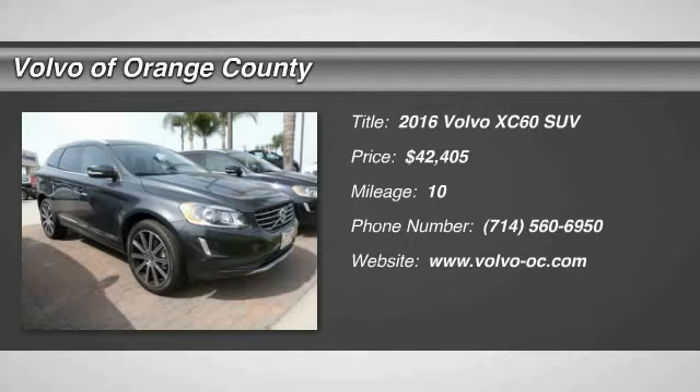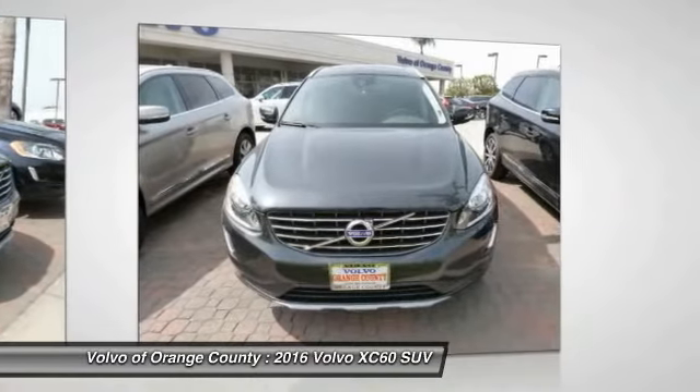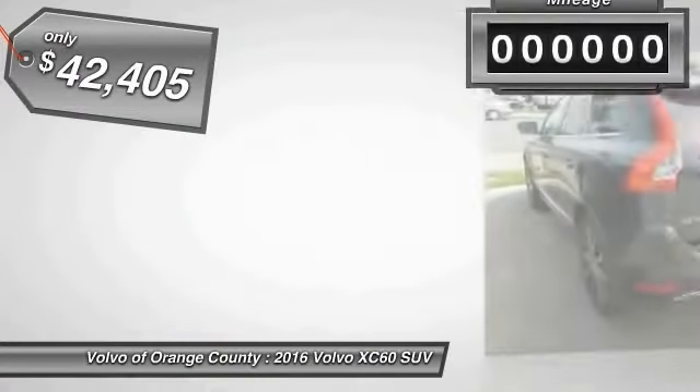2016 XC60. From sidewalks to pathways in the blink of an eye, the XC60 was named a Consumer's Digest best buy in the cars, pickups, minivans, SUVs, and hybrids category and is priced below $45,000.